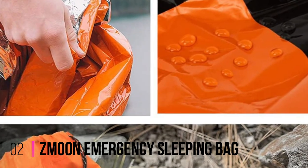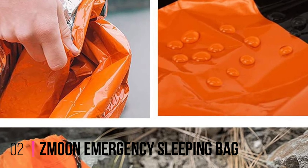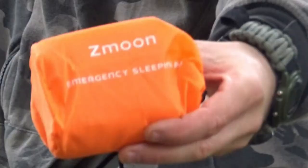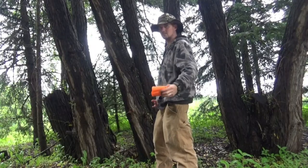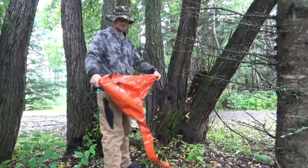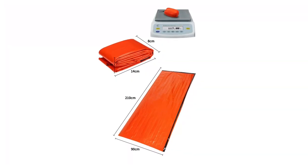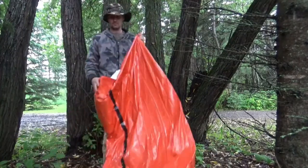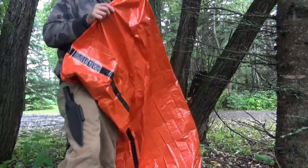Number 2: Z-Moon Emergency Sleeping Bag. This highly durable emergency sleeping bag by Z-Moon offers impressive strength for all your outdoor adventures. Manufactured from robust material, this sturdy emergency sleeping bag has a tear and puncture-resistant coating that's incredibly long-lasting. Along with being water and windproof, this emergency sleeping bag also comes with reinforced seams to keep you safe from harsh weather as you sleep.